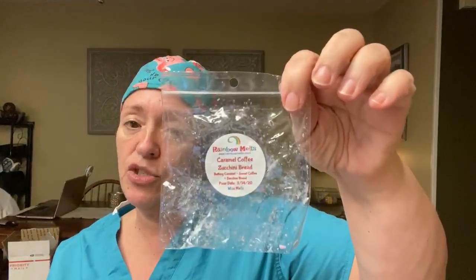From Rainbow Melts: Caramel Coffee Zucchini Bread — Buttery Caramel, Sweet Coffee, and Zucchini Bread. I really enjoyed this because I do like coffee and I do like zucchini bread. That was from the coffee sampler, maybe February or March.